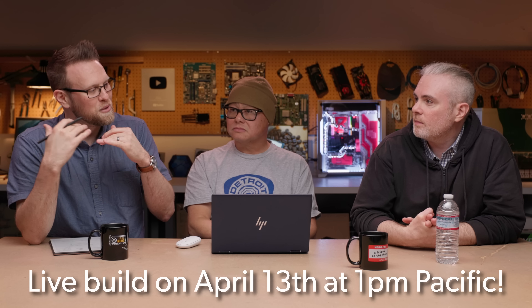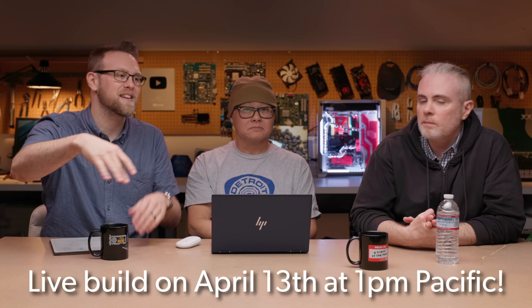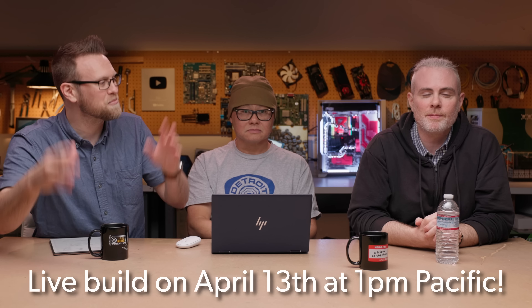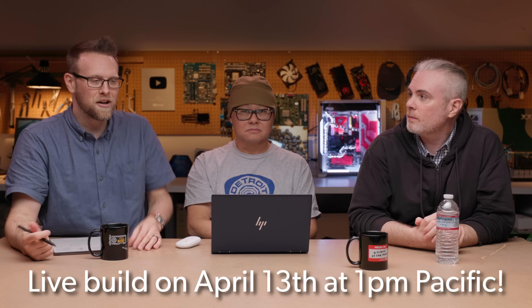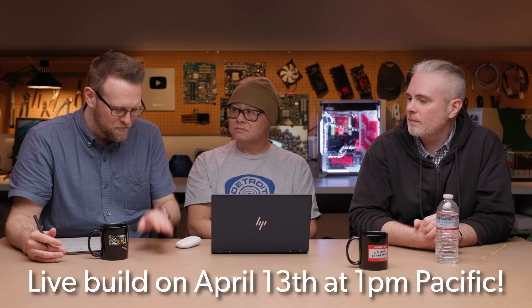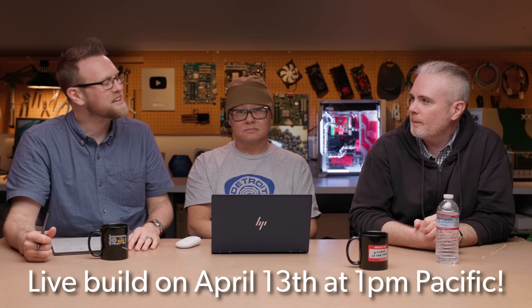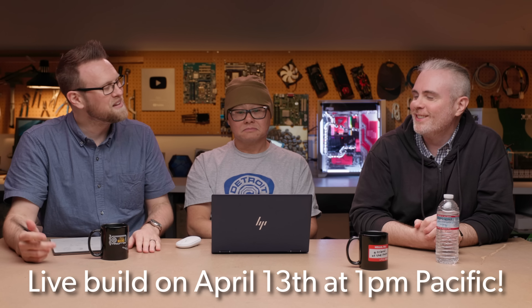Sometime in the future we will do the live build — be sure to look out for that, subscribe, smash the bell icon for the notification when the live build goes up. It'll be fun, it'll be a good time. We love building PCs here, we love doing it live. You should plan on coming in here, drinking some beer, building a PC, and having some fun for a couple hours.